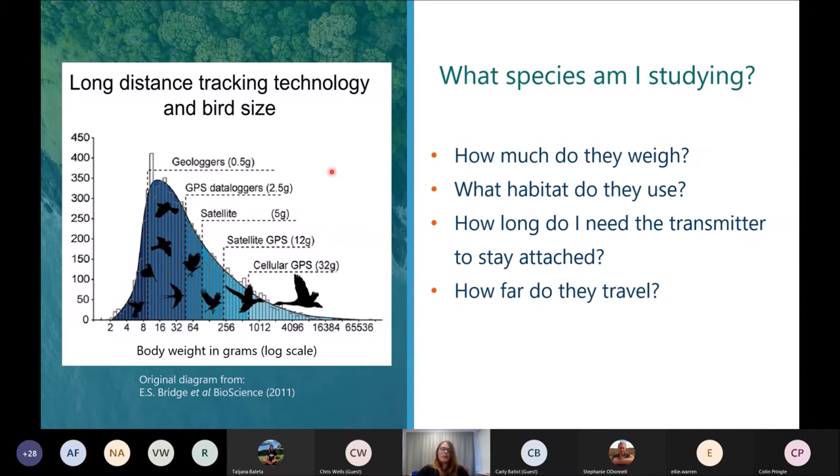This graph is a really nice visualization — though it is out of date now, as everything has got much lighter. Geolocators are 0.3 grams, GPS data loggers are about one gram, satellites go down to about two grams now, GPS is sub four grams, and solar GPS is about six grams. It's a nice visualization of how the weight of the birds will limit what technology you can use.